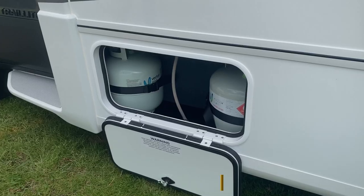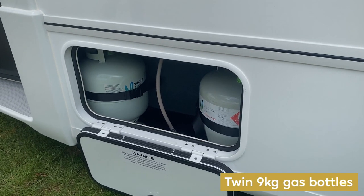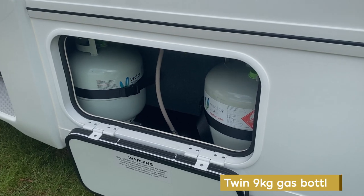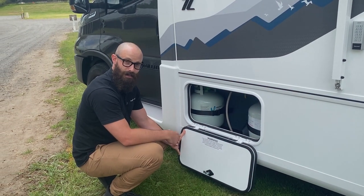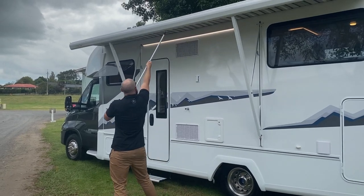The first cupboard we're coming across here is your LPG cupboard. Our vehicles are equipped with twin 9 kg gas bottles, so that should run your fridge off-grid and look after all of your cooking for quite some time.